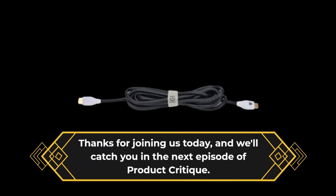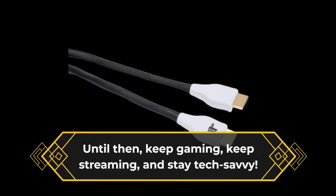Thanks for joining us today, and we'll catch you in the next episode of Product Critique. Until then, keep gaming, keep streaming, and stay tech-savvy.